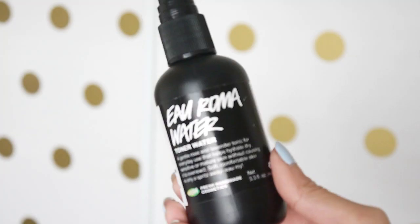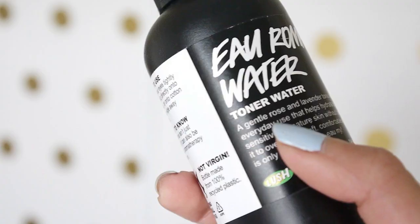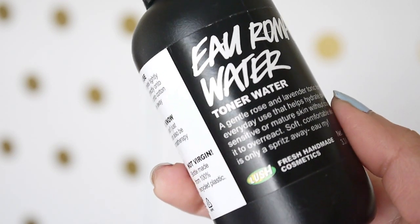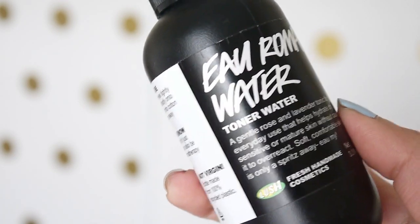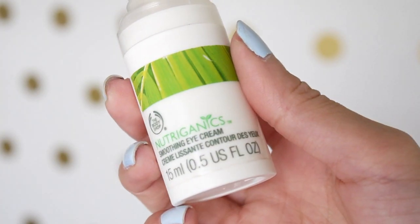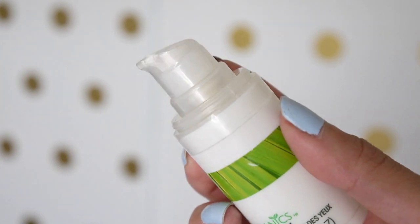After I rinse off my face, I follow up with this toner water from Lush — this is the Oroma water and it has rose and lavender in it, which is supposed to hydrate and moisturize your skin. I use about three sprays of this and let it sink into my skin. Then I use my Neutrogena Smoothing Eye Cream, which I like to use morning and night as a really light eye treatment, concentrating it right under my eyes and on my eyelids.